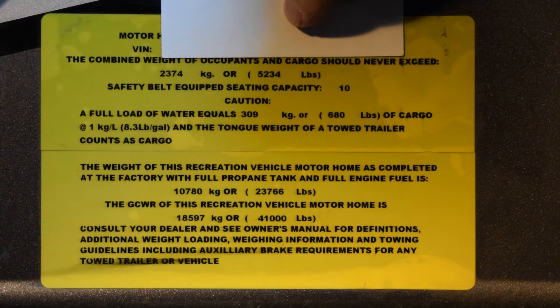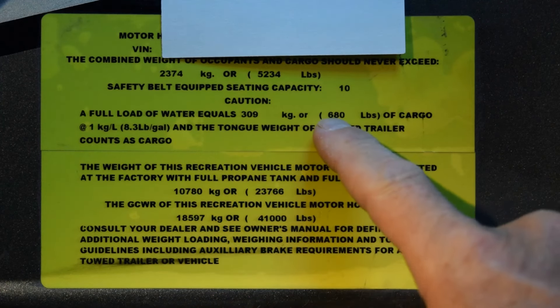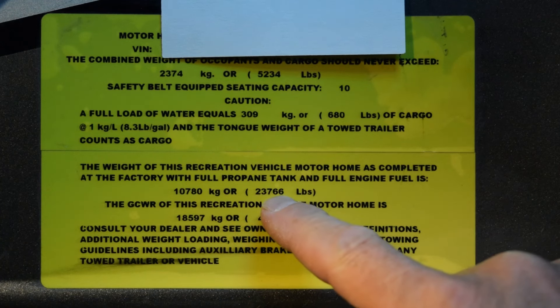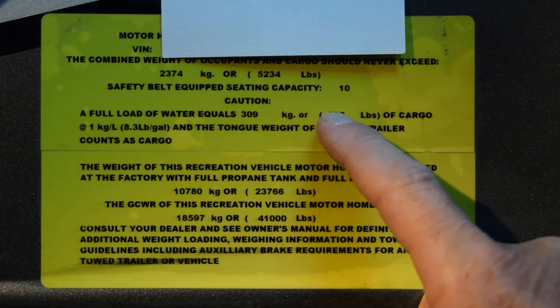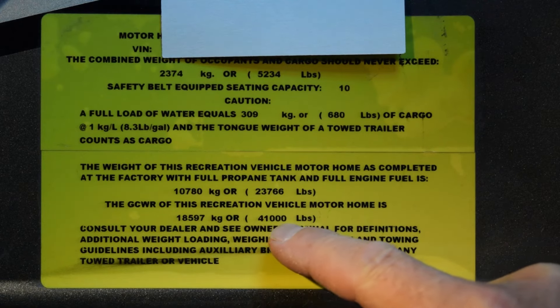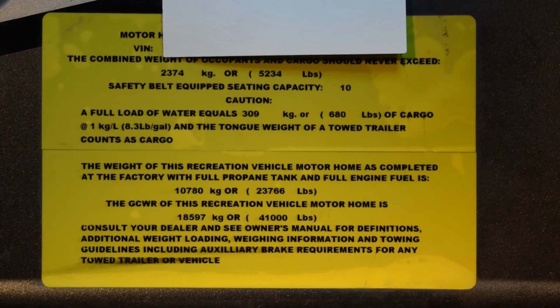There's one more sticker inside the door that's interesting to look at — the capacities and weights. It shows 680 pounds of water, and the coach itself weighs 23,766 pounds when full of propane and diesel as manufactured. So roughly 23,700 plus 700 is about 24,500 pounds base weight. From 24,500 up to 29,000 is your cargo capacity. And when you put a trailer on it, the maximum total combined weight is 41,000 pounds. It'd also be a good idea to go to a truck stop and pay the $10 to weigh yourself, or go to a metal recycler and weigh the RV with all your gear in it ready to go, without the trailer.